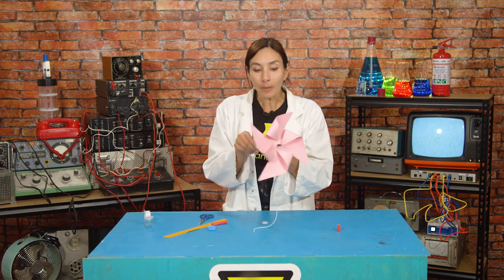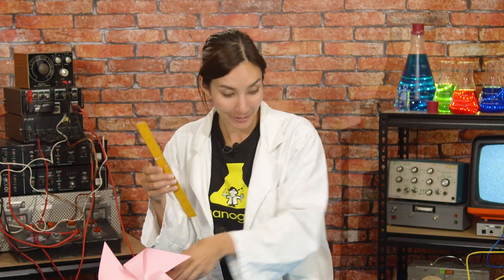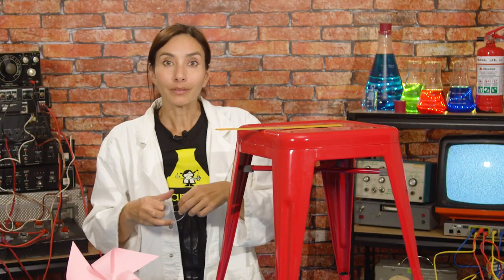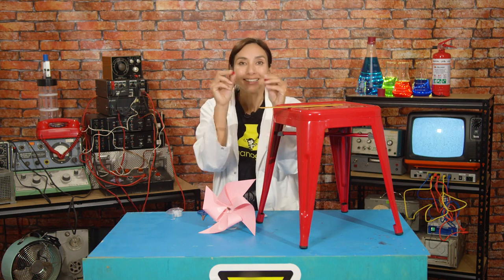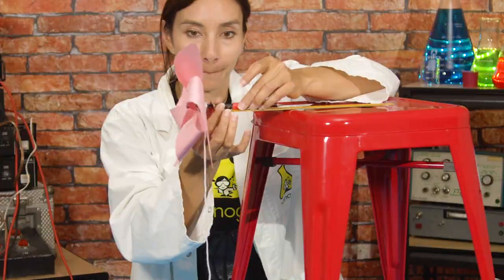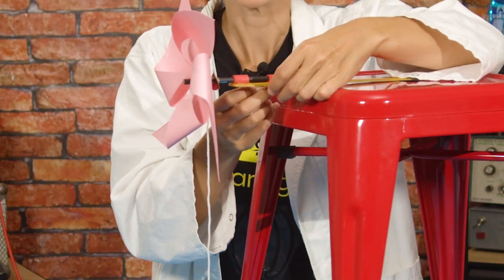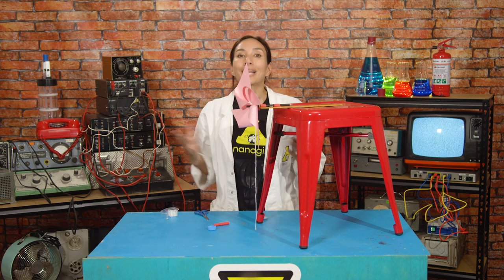Now you have your wind turbine with the spool and string. We need to engineer the platform for our turbine to sit on. Take your ruler and stick it securely to your bench with sticky tape, with a little bit sticking out of the end. Slide the two bearings over the pencil and lay the whole assembly along the ruler. Tape the bearings to the ruler, but not so firmly that the pencil doesn't rotate freely.